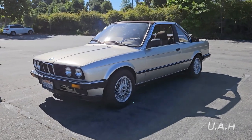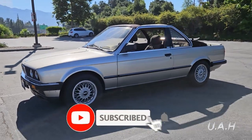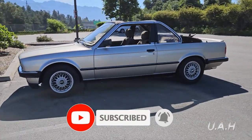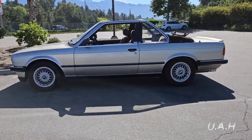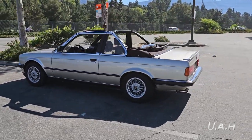Welcome to Unique Auto Hunter. Here I found another unique car for you. Please subscribe and support this channel to go out and find unique cars for you so you can watch and learn about them. This is a 1988 BMW 325 E30 Bauer.